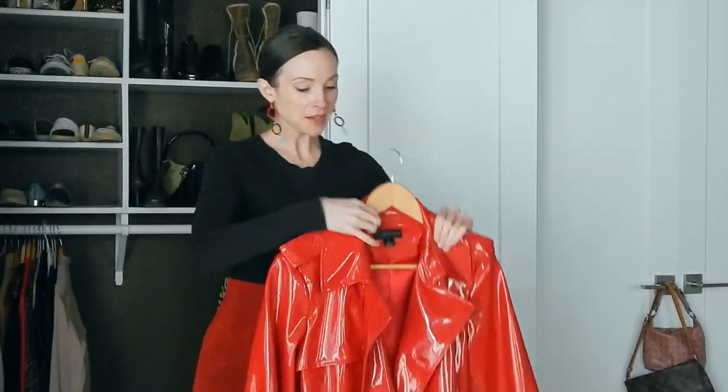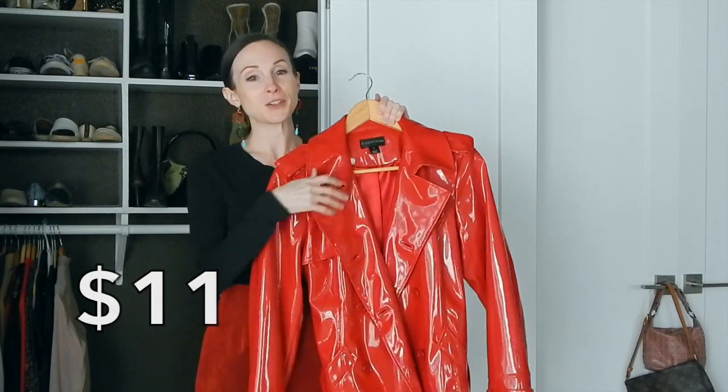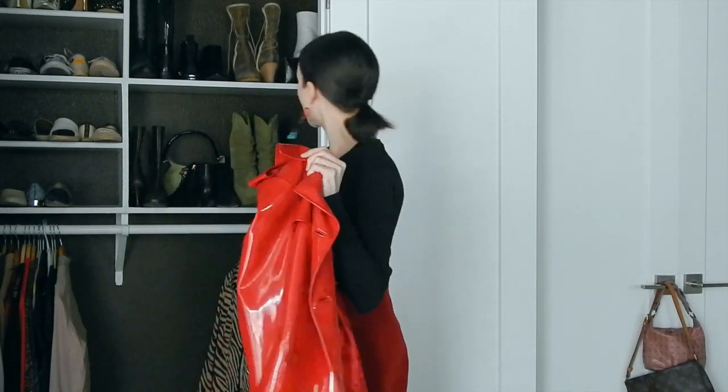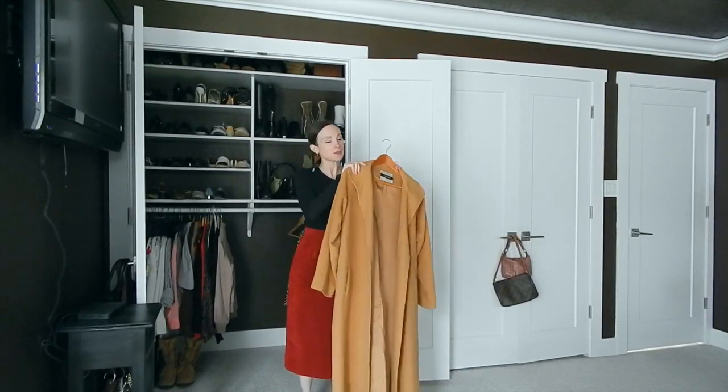My next item is a vinyl coat — I've seen these trending on the runways. You have to have guts to wear this type of coat, especially in this color. I got it from my local resale boutique called Becky's Closet — one of the cutest boutiques I've seen. She sources clothing from people's homes and everywhere she goes. I do need to alter the sleeves a little bit, so I'm going to learn how to sew with vinyl to make it fit better.